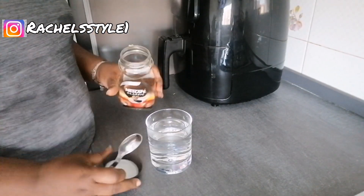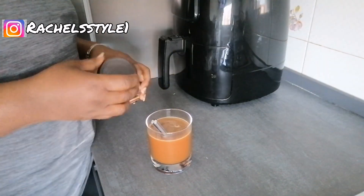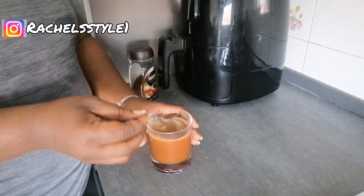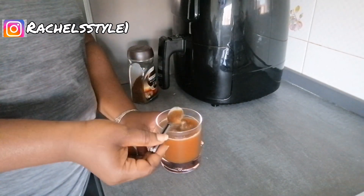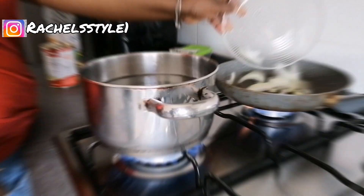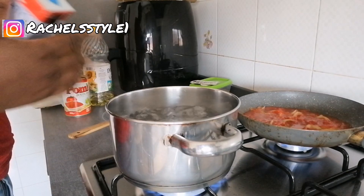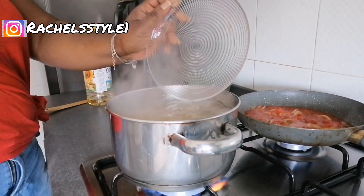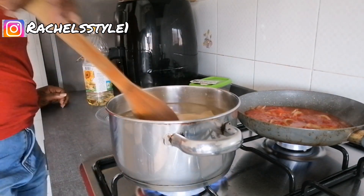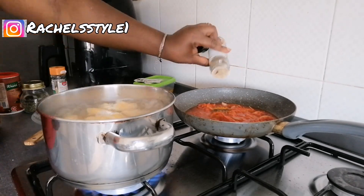For breakfast that day, after my workout I just had a cup of coffee — black, without anything. That was my breakfast. After that I went ahead to prepare lunch. This is what Nikki and Emmanuel had for lunch, and after that I also went ahead to prepare something else for my husband. Keep watching and enjoy the vlog.